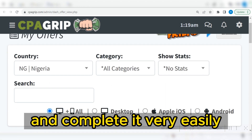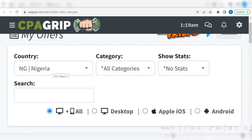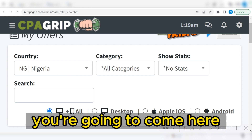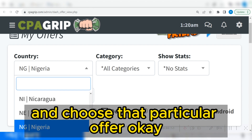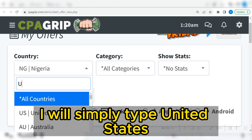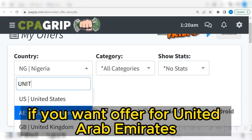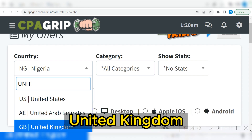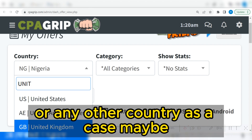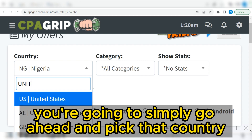Complete the offer easily and then make money with it. For the particular country, you are going to come here and choose that particular offer. I want offers from the United States — I will simply type 'United States.' If you want offers for the UAE, United Kingdom, or any other country, go ahead and pick that country.